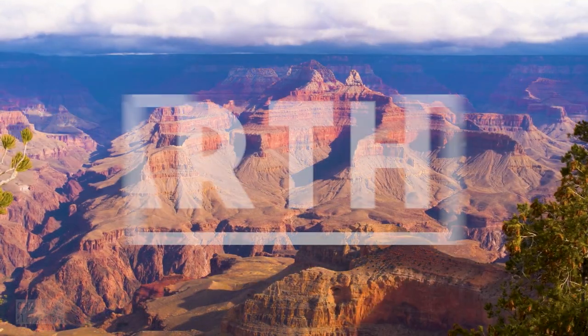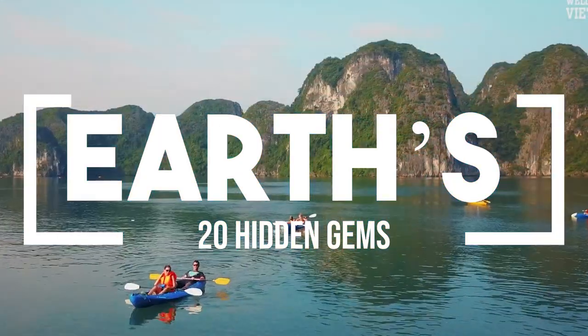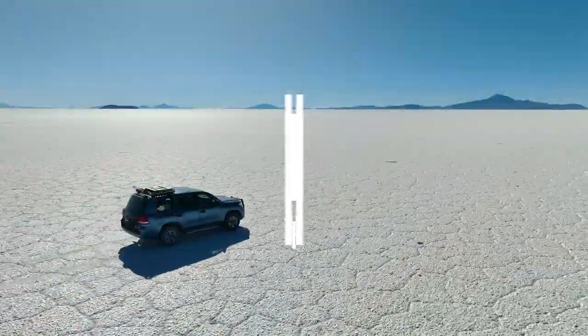Today, we're embarking on a global journey to explore 20 of Earth's hidden gems, each one more awe-inspiring than the last. Let's get started.